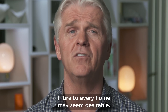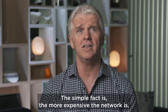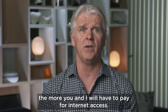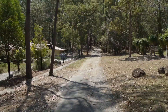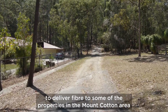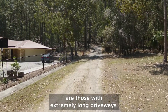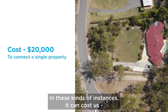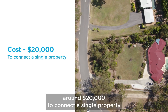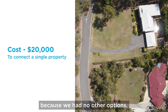Fiber-to-every-home may seem desirable, it just is not feasible. The simple fact is, the more expensive the network is, the more you and I will have to pay for our internet access. A good example of the sorts of costs to deliver fiber to some of the properties in the Mount Cotton area are those with extremely long driveways. In these kinds of instances, it can cost us — that is the taxpayer — around $20,000 to connect a single property because we had no other options.